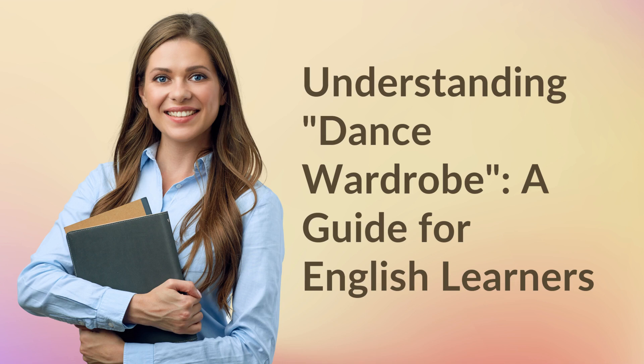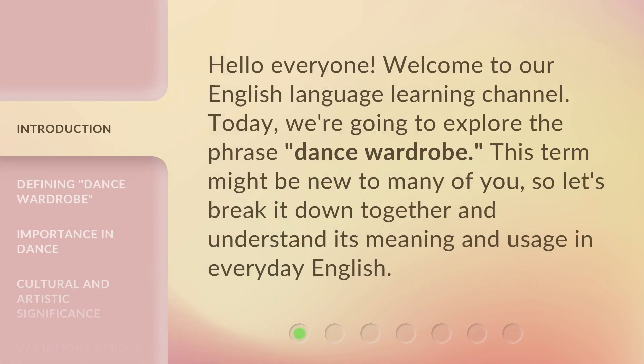Understanding Dance Wardrobe: a guide for English learners. Hello everyone, welcome to our English language learning channel. Today, we're going to explore the phrase 'dance wardrobe.' This term might be new to many of you, so let's break it down together and understand its meaning and usage in everyday English.